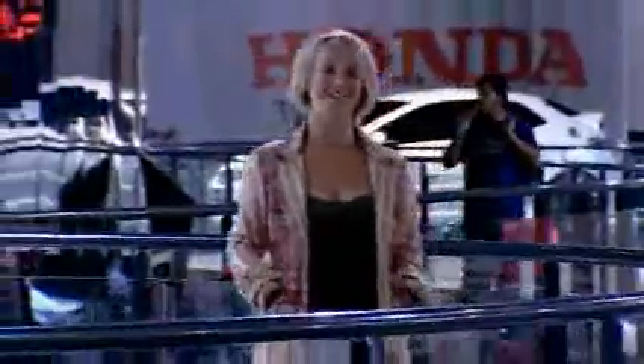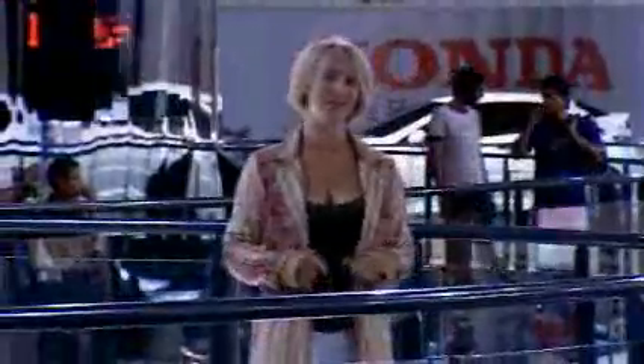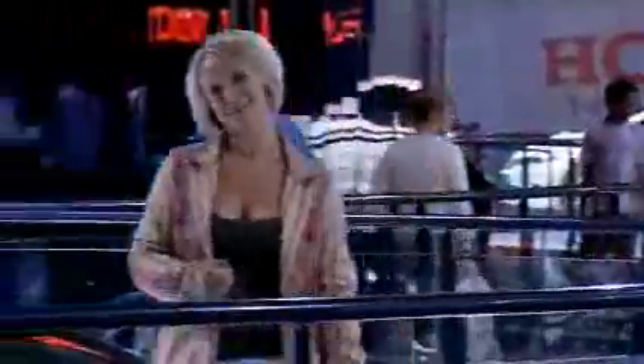Well, that just about brings us to the end of our tour of the Honda stand here at the London Motor Show 2006. I'll see you next time. Bye-bye.